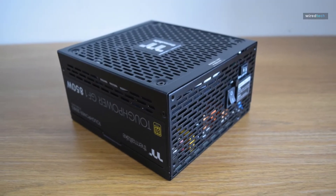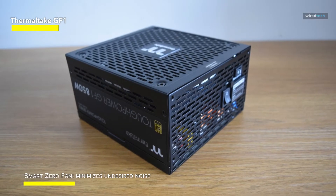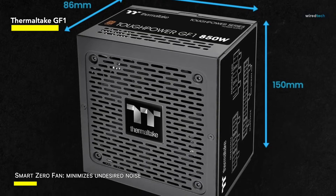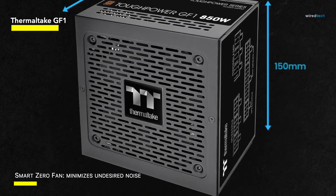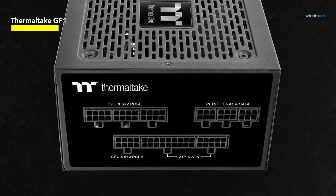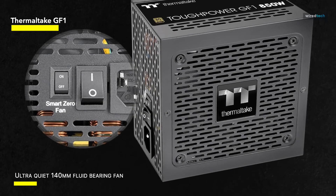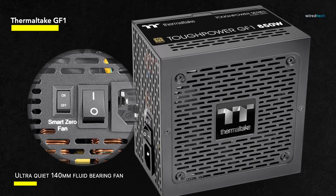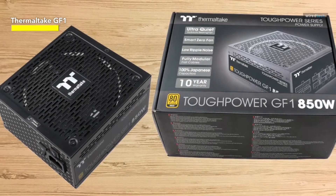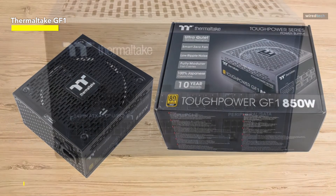The Thermaltake GF1 stands out as a strong and dependable option for PC enthusiasts looking for top-tier performance. This fully modular GF1 series, with 80 Plus Gold efficiency, is available in 750W and 850W variants. It instills trust with a generous 10-year guarantee. The compact form, measuring 140mm by 86mm by 150mm, leaves enough room for cable management. A 120mm fluid-bearing fan ensures superb airflow and ultra-quiet operation, thanks to the Smart Zero Fan feature, which remains idle until the load exceeds a particular percentage.